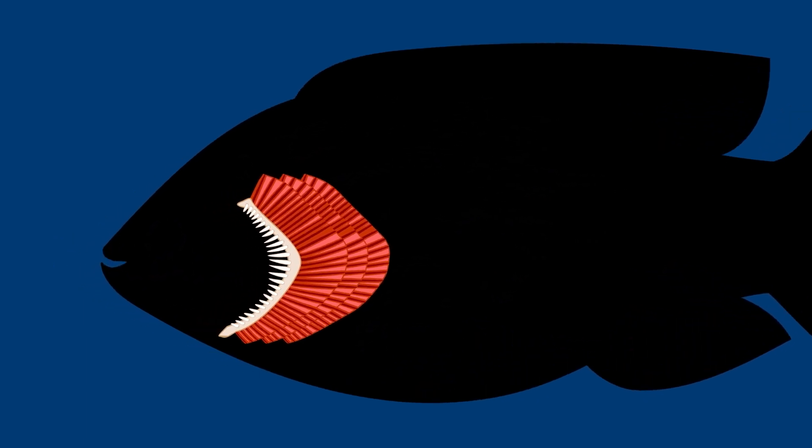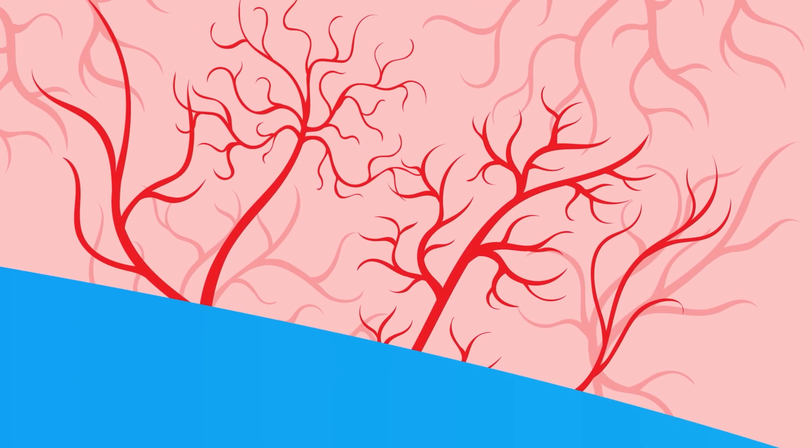Rather than breathing in and out through their mouth, fish have a one-way flow. They suck in water that's filtered as it passes through the gills on its way out. The little feather-like bristles on the gills each have thousands of tiny blood vessels on them — way more than the human lung. They take in oxygen from the water and move it into the bloodstream.